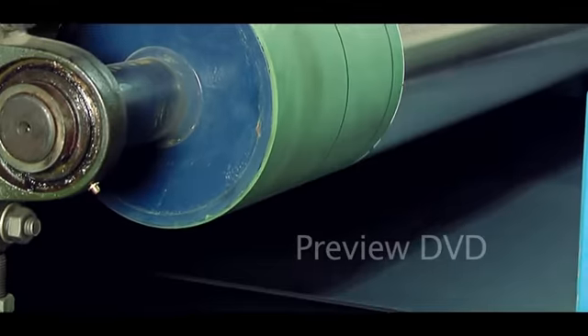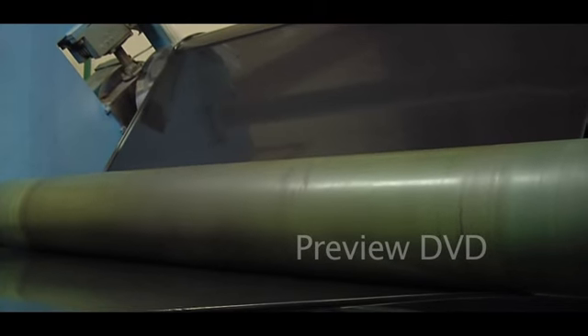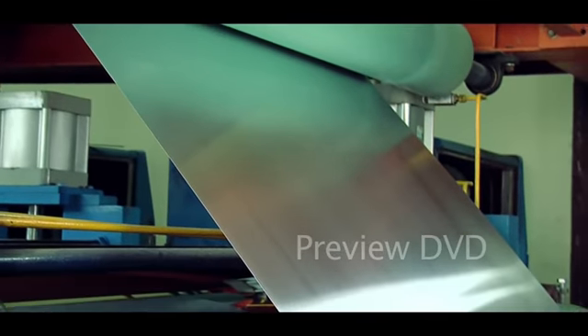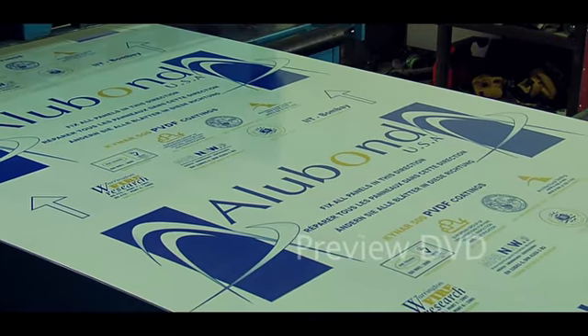Alubon is a composite panel consisting of two layers of aluminum or metal skin, sandwiching a thermoplastic or custom formulated fire-rated mineral core from DuPont, in a continuous co-extrusion process.